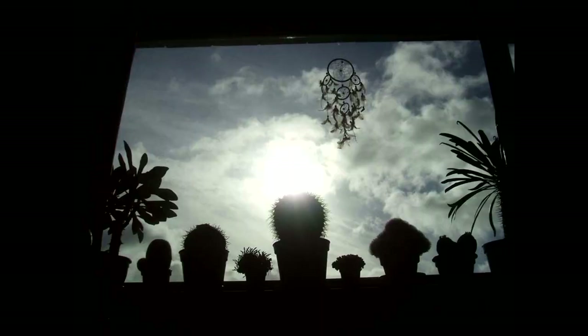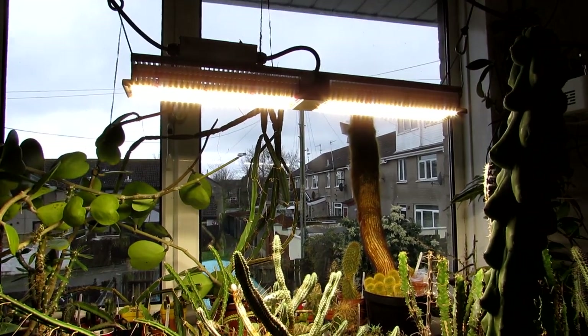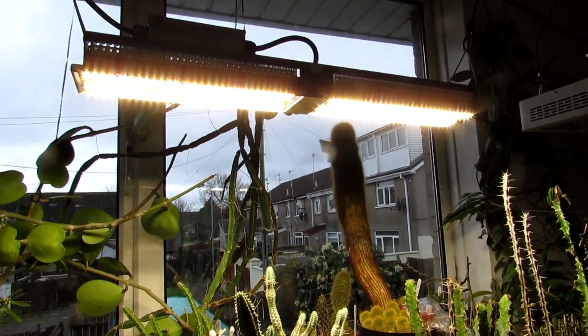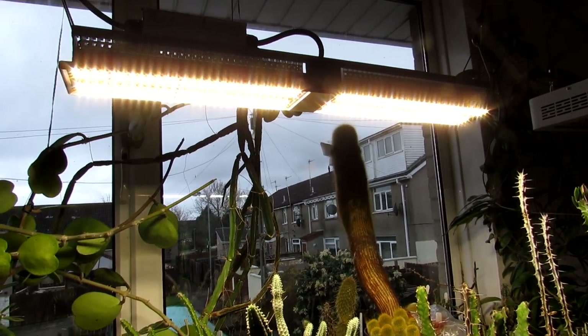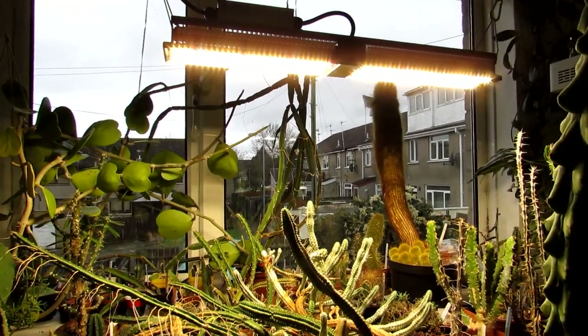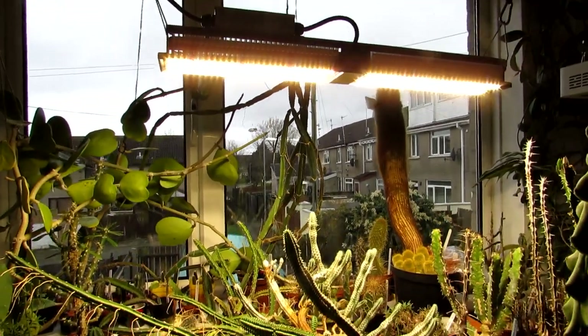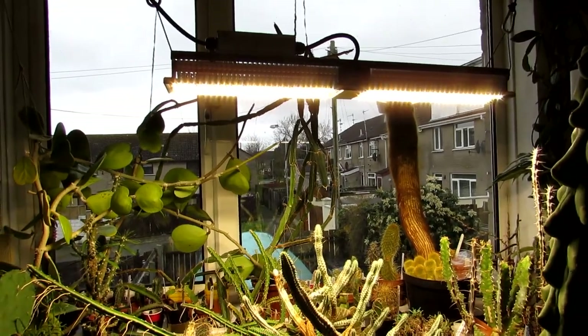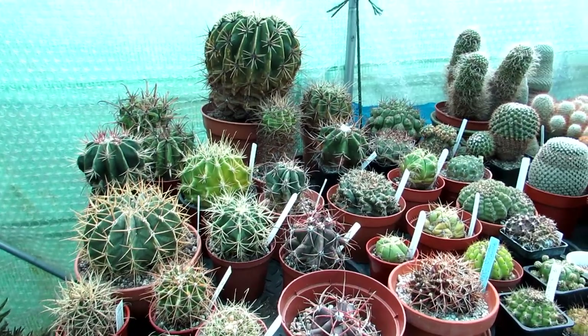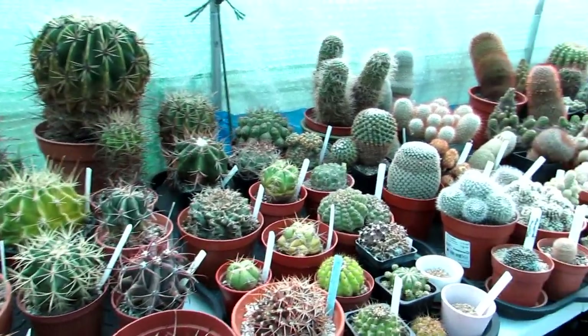If you've only got a north-facing window that doesn't get any sun, what I recommend is to install a special plant LED grow light — there are plenty of these on Amazon. I've got quite a few grow light videos on my channel, so do check them out. In winter, have the lights on for about four to five hours to simulate the natural winter sun, and in spring and summer months, about six to eight hours.